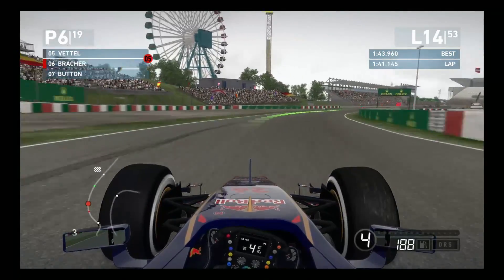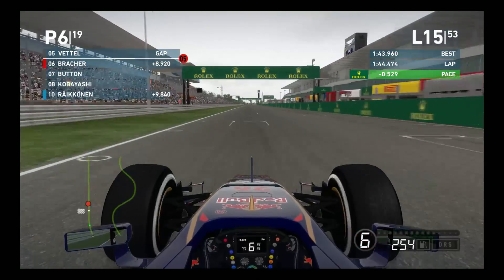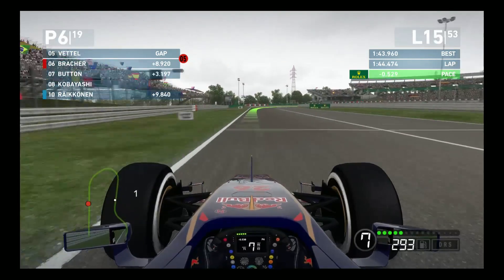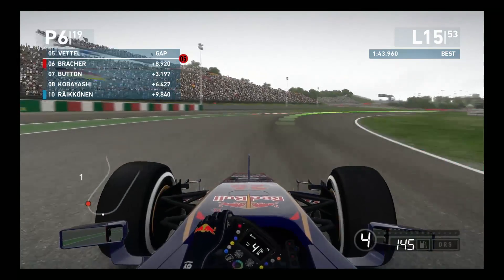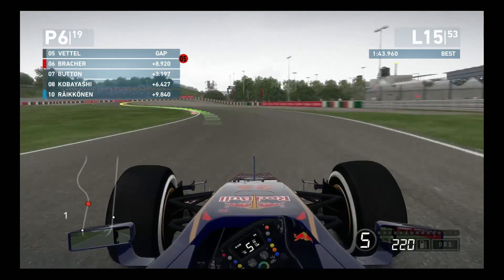Skipping ahead to lap 15. You can see Vettel is opening up quite a gap on us - he's about nine seconds up - and we have Button chasing us about three seconds down at the moment. Also, Kobayashi seems to be driving a very nice race in front of his home crowd here; he is in eighth position, and our rival Raikkonen is down in tenth.